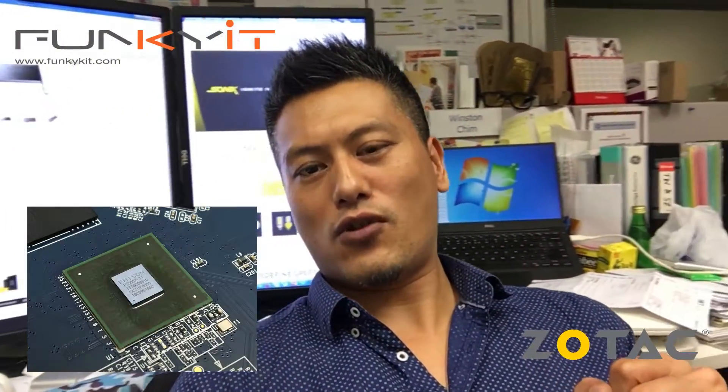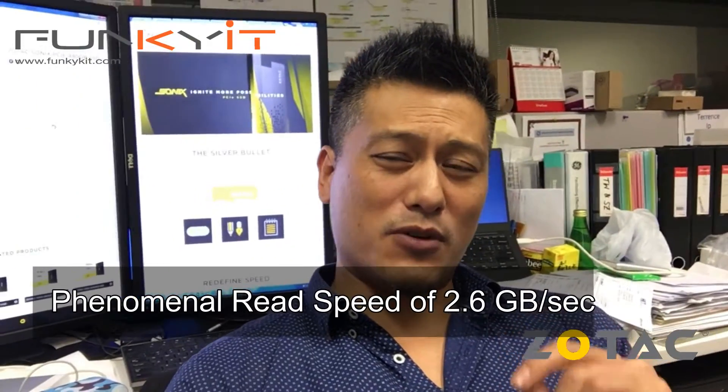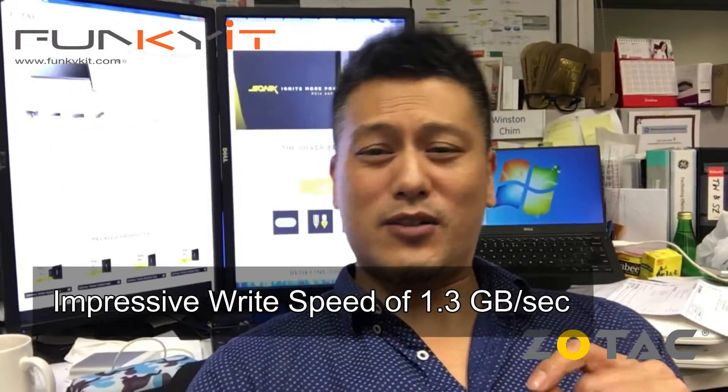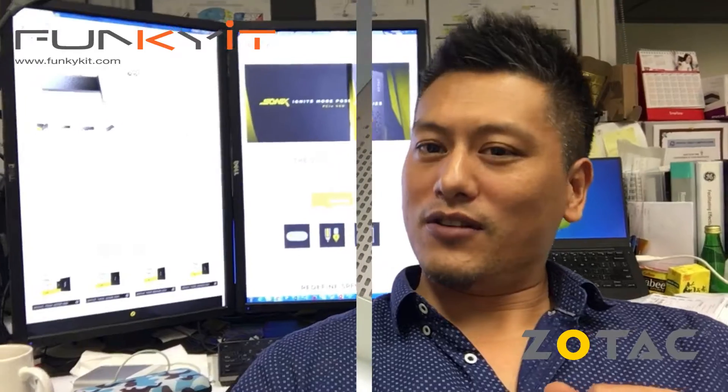This particular SSD has a capacity of 480 gigabytes and is controlled by a Faison E7 controller, which offers a phenomenal read speed of 2.6 gigabytes per second and a very impressive write speed of 1.3 gigabytes per second. Let's take a closer look.